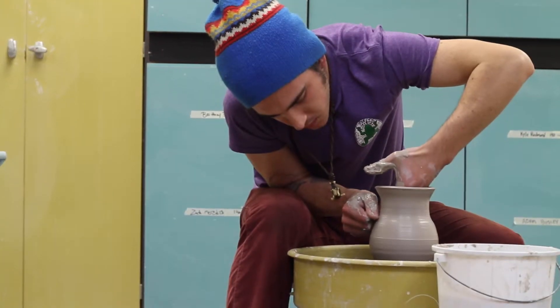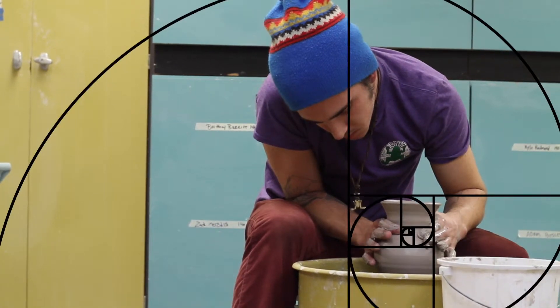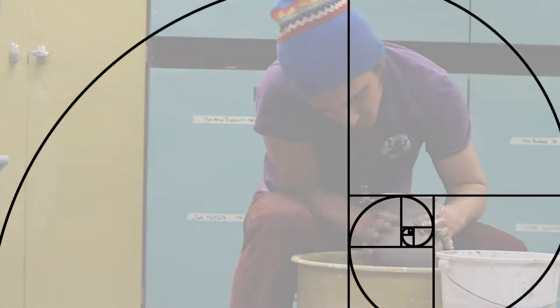I hated math for a long time until I got to calculus. And then when everything started making sense and clicking together, I was like, this is really cool.